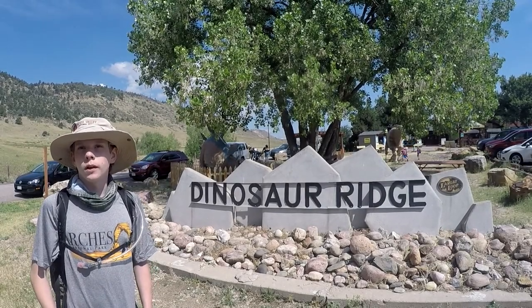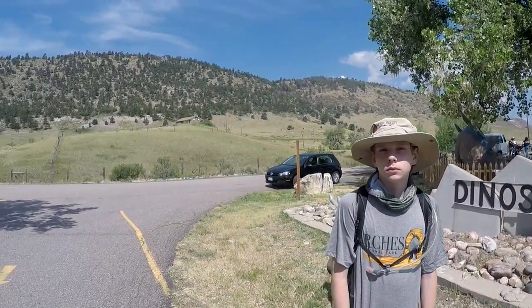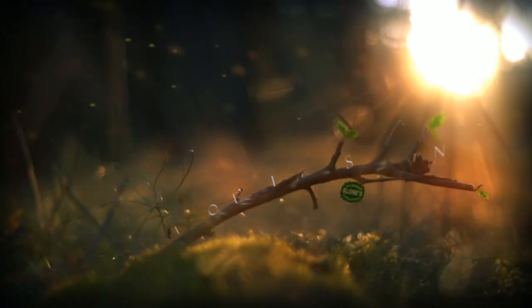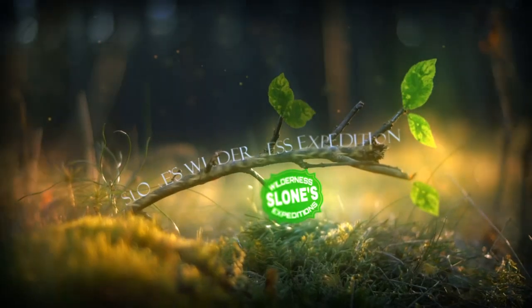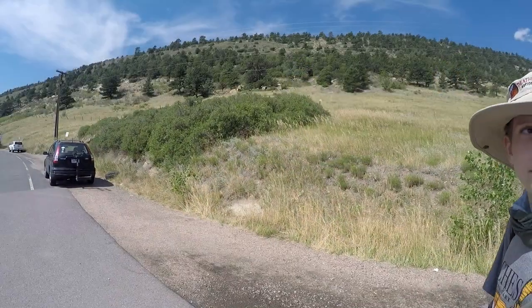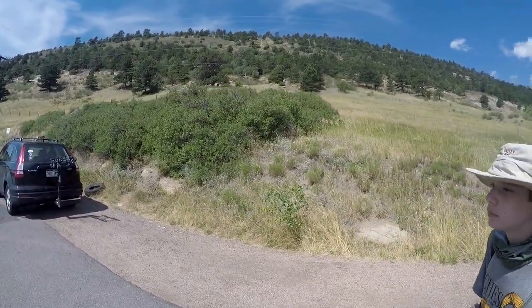Hey folks, we're at Dinosaur Ridge in Colorado. This ridge here in front of us is pretty important paleontologically speaking.